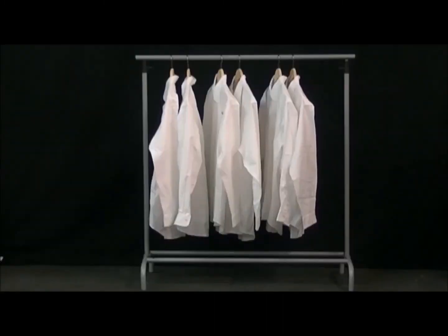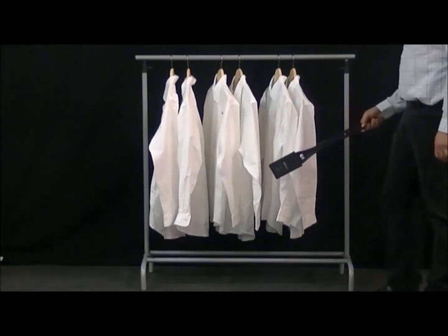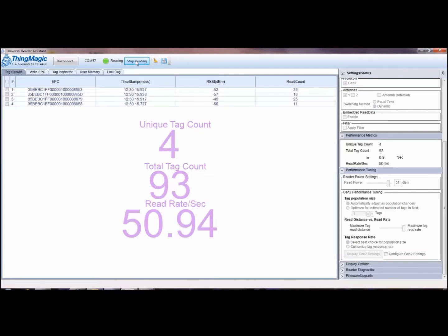Shown here in a prototype test device, the Micro is used to read an inventory of tagged garments in a mock retail setup. The Micro-enabled handheld reads all six garments, achieving 412 tag reads at a rate of 74 tag reads per second. The miniature size, high performance, and flexibility of the Micro make it an ideal choice for adding RFID to handheld and mobile devices.